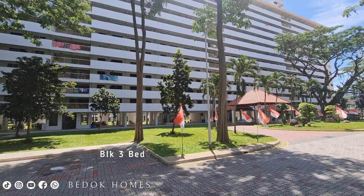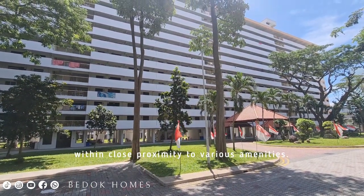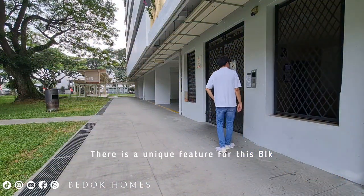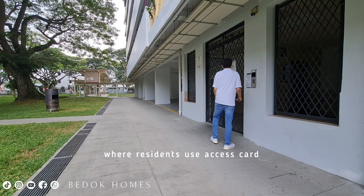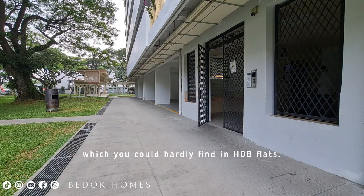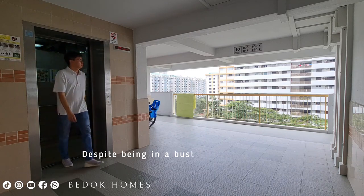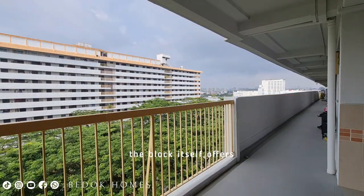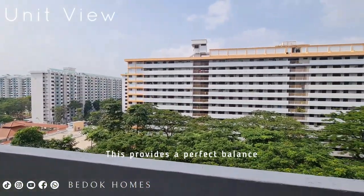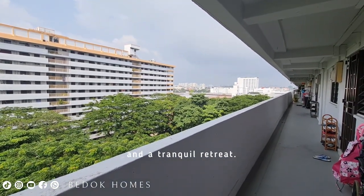In Budo Estate, Block 3 Budo South Avenue 1 is located within close proximity to various amenities. There is a unique feature for this block where residents use a sense card to enter the lift lobby — an enhanced security feature which you could hardly find in HDB flats. Despite being in a bustling neighborhood, the block itself offers a serene and peaceful environment, providing a perfect balance between urban conveniences and a tranquil retreat.